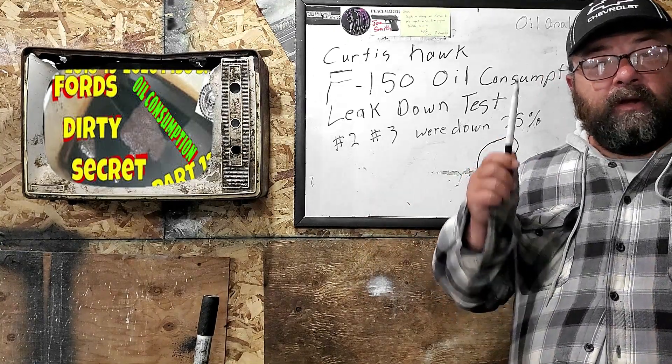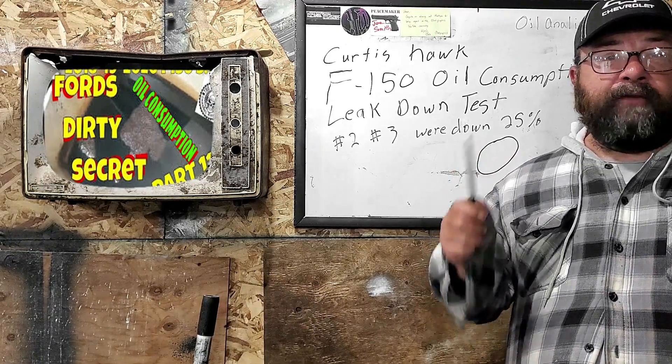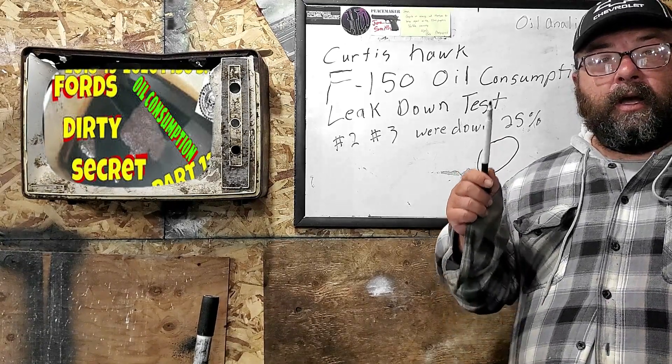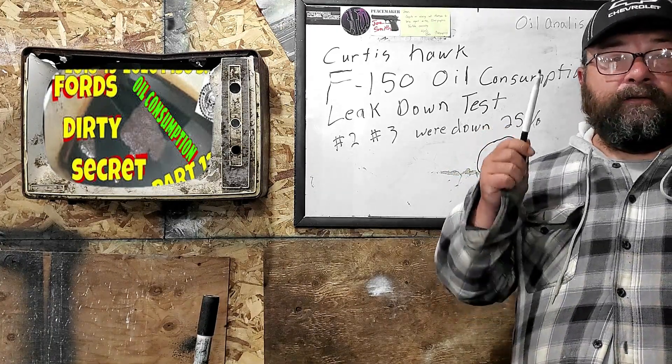You're at the end of the line. I can promise you Ford will do nothing for you, so you need to get some hard evidence. Get a shop to do a leak down test, get a sworn affidavit if you have to, and present this to Ford directly.